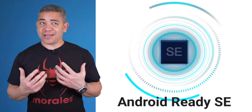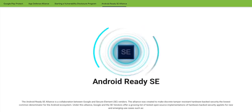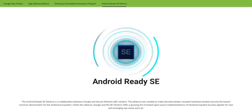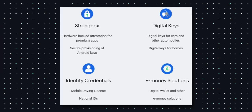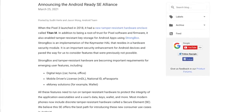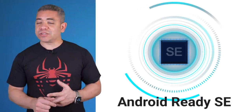Google announced something actually quite needed — the Android Ready SE Alliance. The company is launching this to make sure new phones have the hardware to eventually replace your car and home keys and even your wallet. SE stands for Secure Element, the tamper-resistant hardware needed for emerging features like mobile passports. Google launched this alliance to accelerate adoption of secure element applications for digital keys, digital IDs, digital wallets, and safer ways to store your data, with some OEMs already preparing Android Ready SE for their devices.